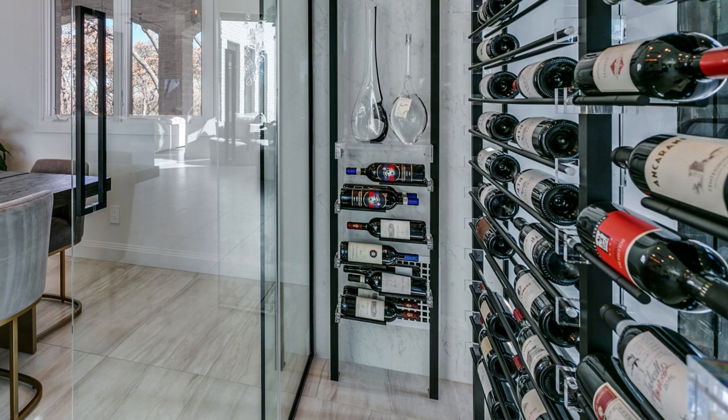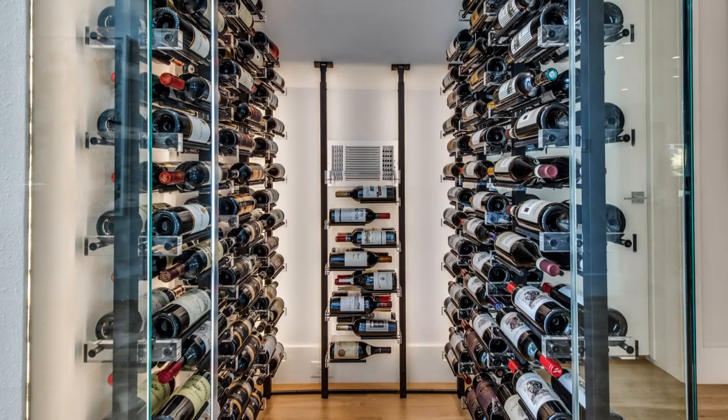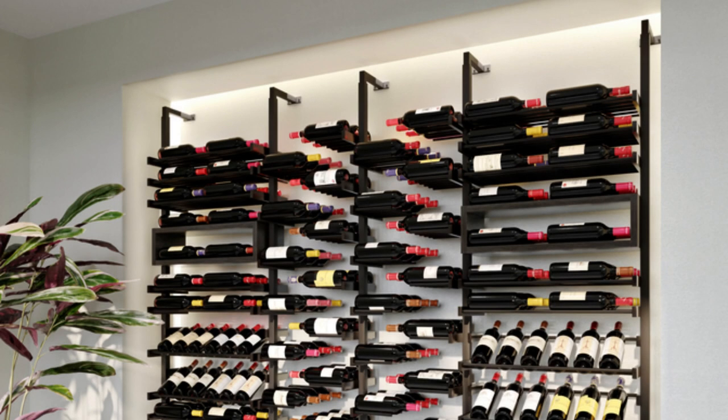The vertical mounting posts of the signature collection wine racks offer flexibility in installation. They anchor into the floor at the bottom and can be secured to the wall or ceiling at the top. This versatility allows you to customize the installation to suit your space and preferences.